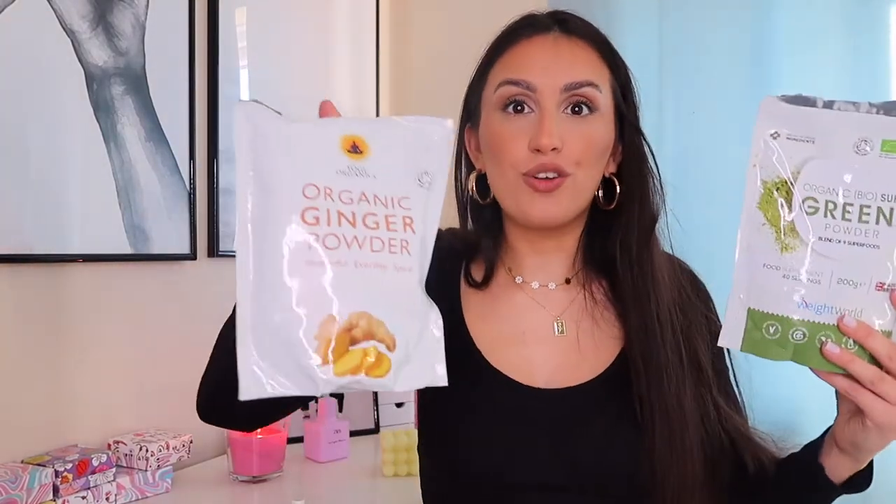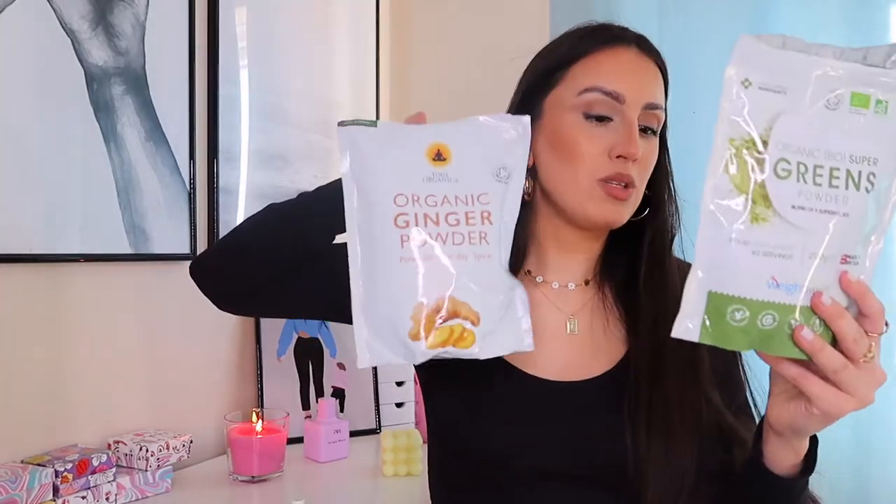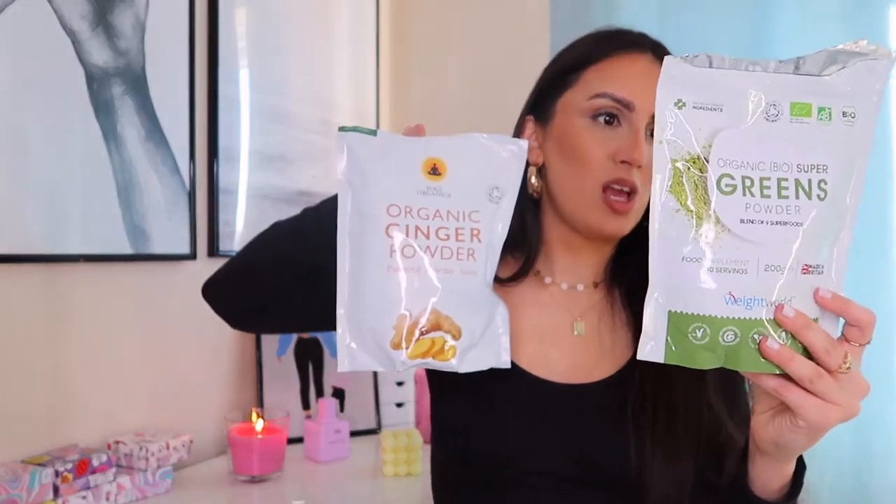You only need like a teaspoon in your smoothies once or twice a day. Ginger is so good for detoxing and for preventing colds and flus. This one is 500 grams and this one here is 200 grams, but you don't need a lot — literally just a sprinkle of the ginger and a teaspoon of the greens — so they're going to last for ages.